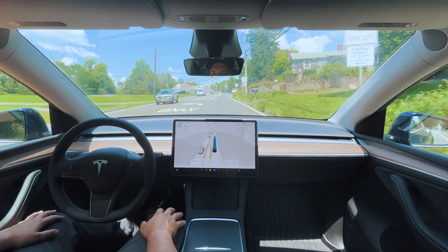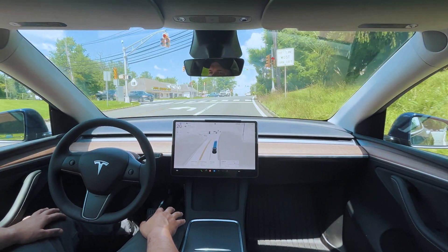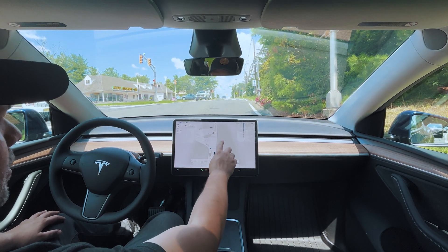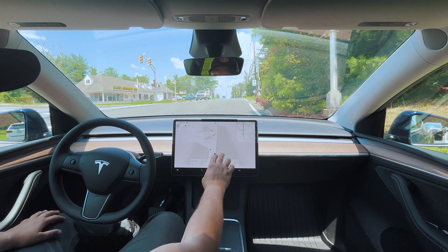Luckily this one was only for a split second, but a rear-ending only takes a split second. We've got a yellow light coming up — good slowdown. Fantastic.